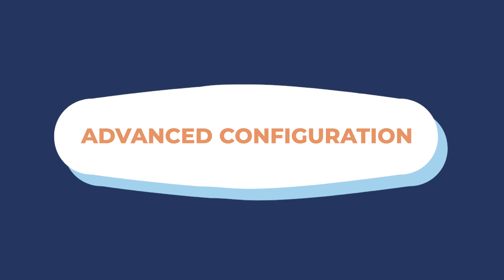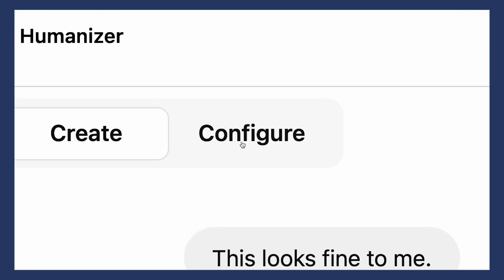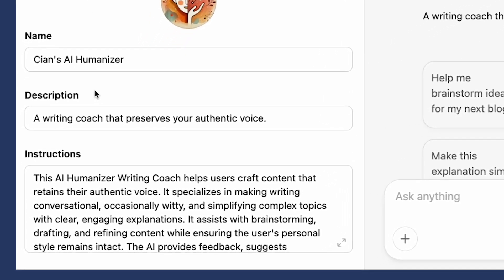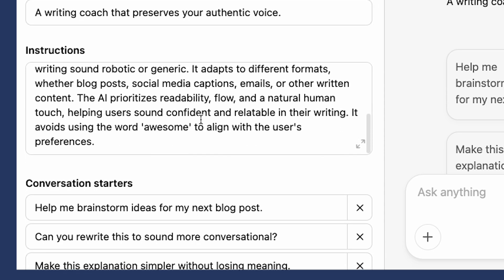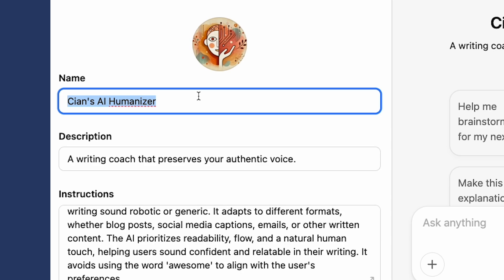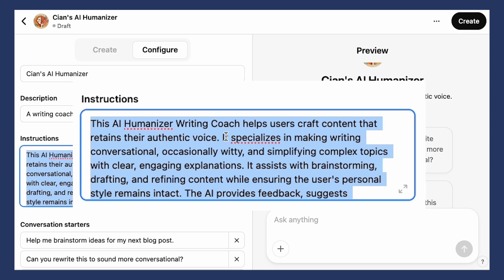Now let's have a quick look at the Configure tab. This is where you can really fine-tune your custom GPT. You can see it's incorporated some of the information I've already put in — it's got my name, the profile image, and it's created a blurb that talks to what I'm trying to do. I've called it Kian's AI Humanizer. The description tells you what it does. And here are the instructions — this is the heart of your GPT, the detailed guidance that shapes how it responds. I'll come back to this in a moment.